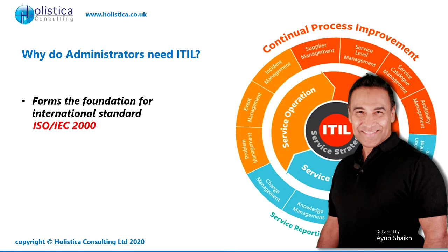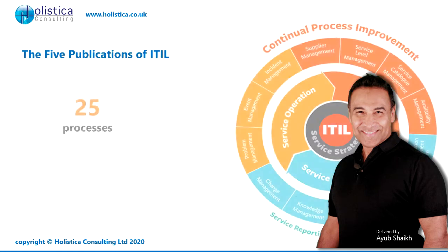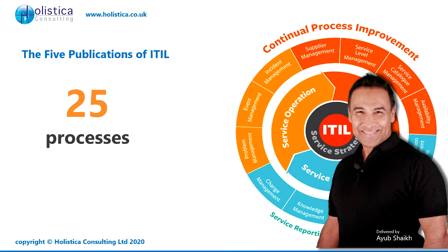It also forms the foundation for the international standard ISO IEC 2000. It's worth understanding what those five publications cover. They teach up to 25 processes, and they're the most widely used processes today for change management, incident management, and how the IT department can deal with service requests and problems that arise.